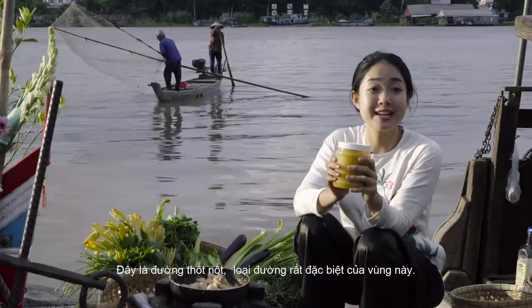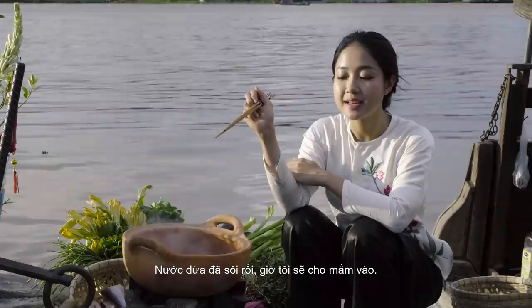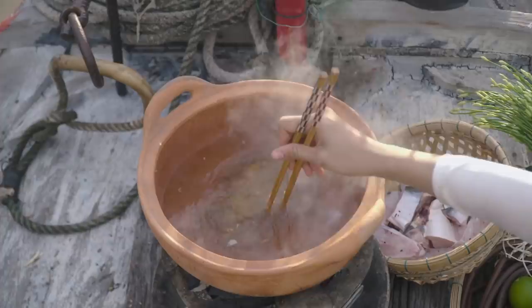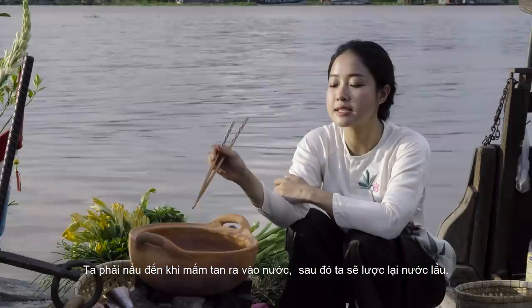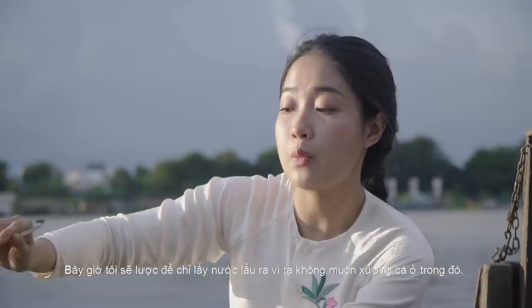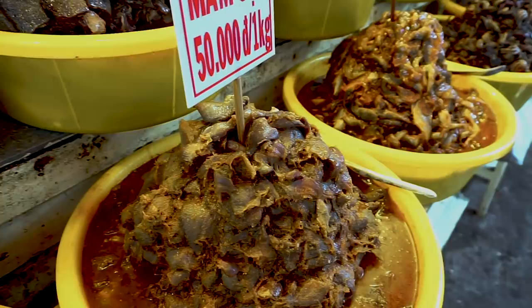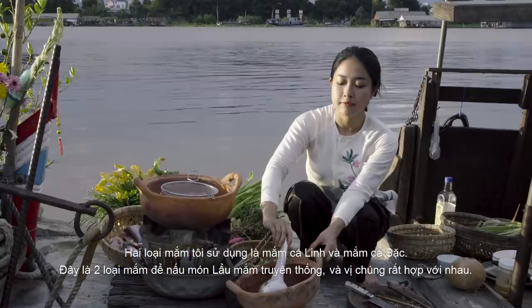Now I'm gonna continue making my hot pot. The coconut water is fully boiled, so now I'm gonna add the fermented fish. We have to cook the fermented fish until they dissolve into the water, and then we're gonna strain it to get the liquid. It'll take about 10-15 minutes. I use cá linh and cá sắc — these two are the traditional fermented fishes that we use for this type of hot pot, and they taste really good together.